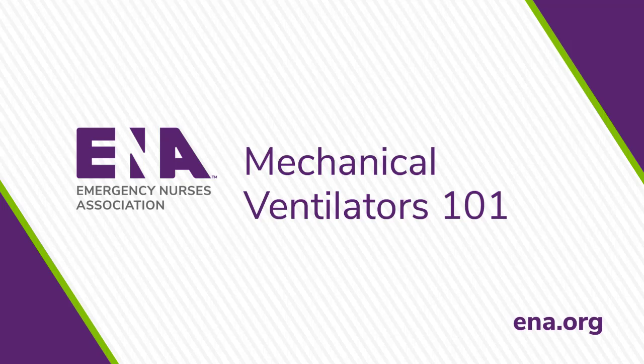What are the benefits of mechanical ventilation? There are many benefits of placing patients on mechanical ventilation: by helping the patient achieve stable oxygenation and ventilation, maintain a patent airway, and maintain effective gas exchange.